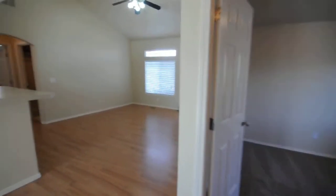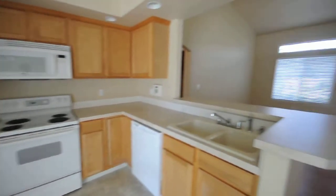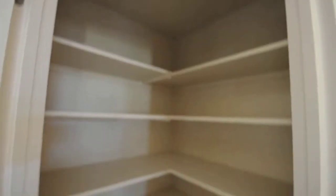This will be the last bedroom. Heading into the kitchen, it's got all appliances, a nice breakfast bar area, and a good sized pantry.